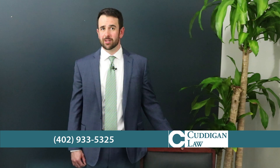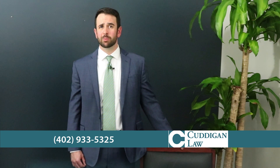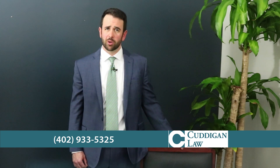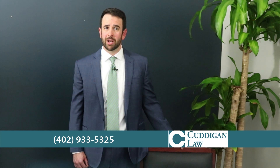The fifth step is to ask for help if you need it. As I said at the beginning, the VA disability process can be difficult to navigate. Do not be afraid to reach out for help. As accredited VA attorneys, we stand ready to help you get the benefits you have earned. Call or email us at Cudigan Law for a free evaluation of your situation.